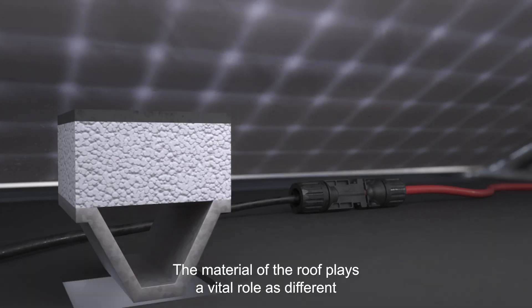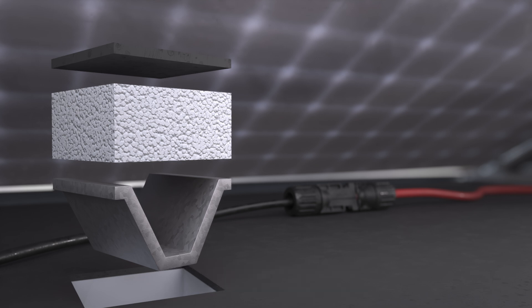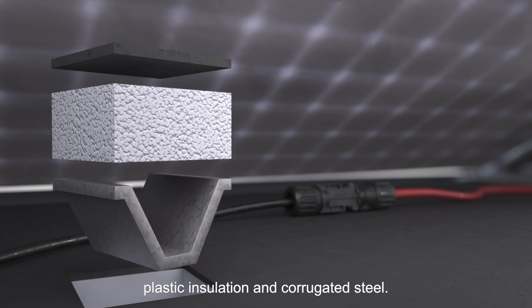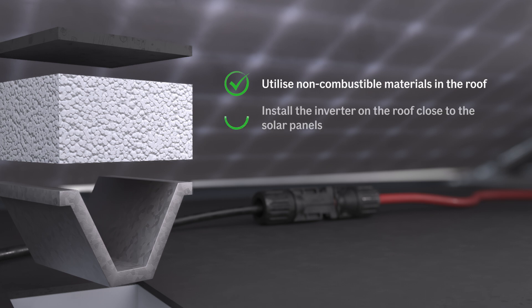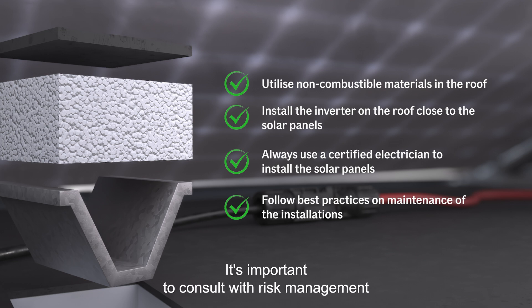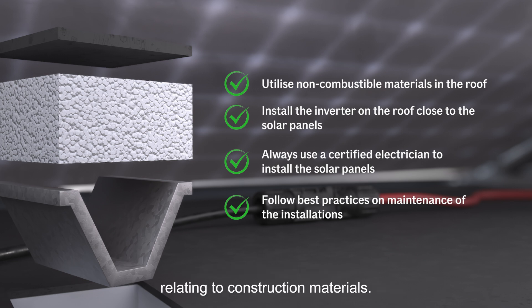The material of the roof plays a vital role, as different materials have varying levels of durability and fire resistance. In this example, the roof is made out of roofing membrane, plastic insulation, and corrugated steel. The general recommendation is to utilize non-combustible materials in the roof, install the inverter on the roof close to the solar panels, always use a certified electrician, and follow best practices on maintenance. It's important to consult with risk management professionals and conduct thorough assessments to mitigate risks relating to construction materials.